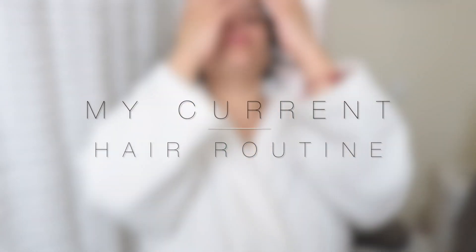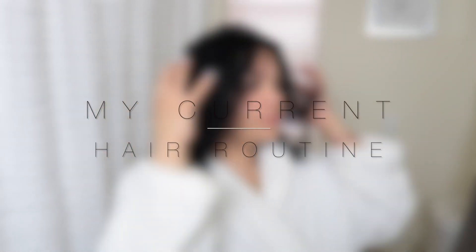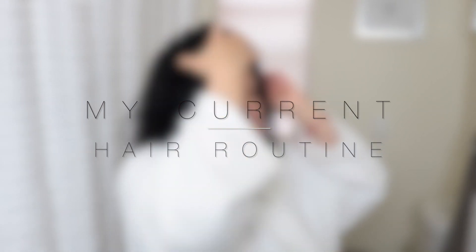I woke up like this. We flawless, ladies. I woke up like this. Welcome to my channel.